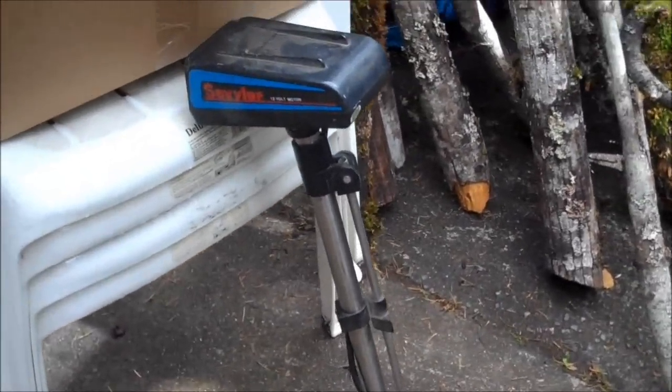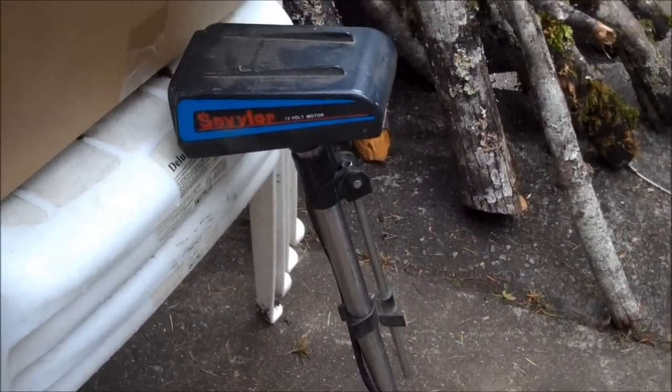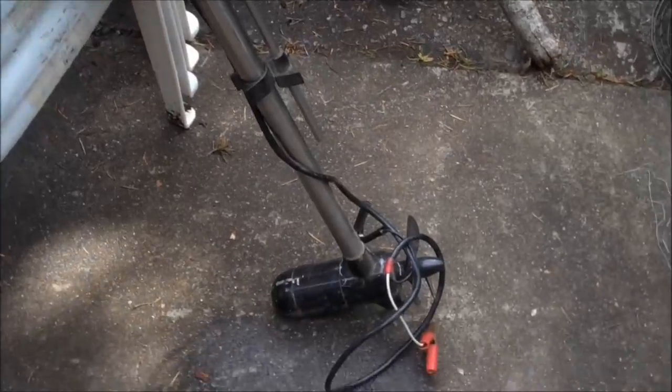I got this little electric boat motor. Works great — $5 at a garage sale.